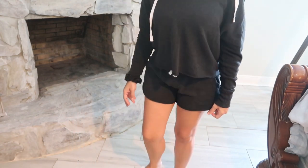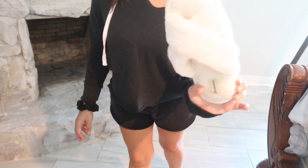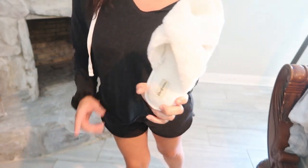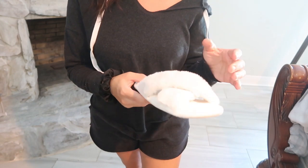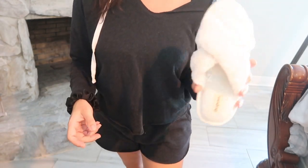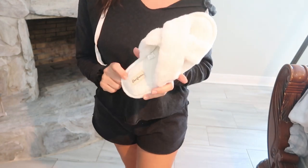For shoes today I'm just wearing these slippers from Kohl's — they're from Deer Foams, just comfy. Size up in these if you're going to get them because they do run really small. That's it for today's outfit and I'll see you guys tomorrow!